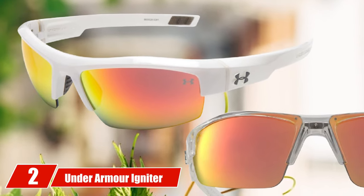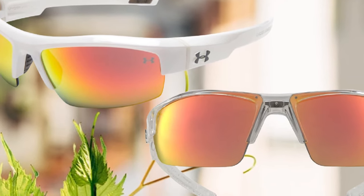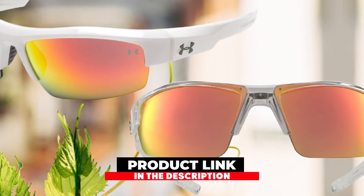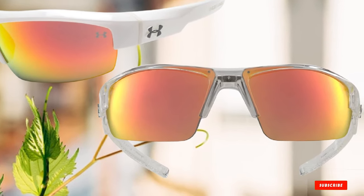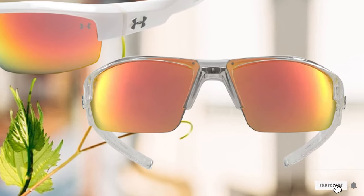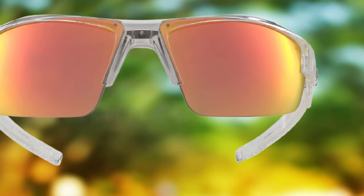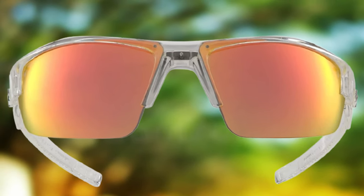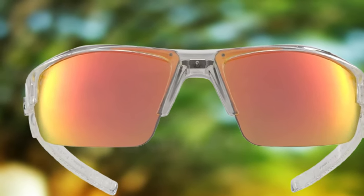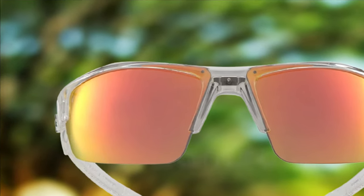Moving on to number 2: Under Armour Igniter Polarized Golf Sunglasses. If the Oakley golf sunglasses are a little outside your budget, you might want to check out these awesome Under Armour Igniter Sunglasses. These golf sunglasses are still great quality with some really beneficial features, but they are less than half the cost of the Oakley golf sunglasses. They look somewhat similar with the half-frame style, but the lenses are a different color — rather than the almost purple look of the Oakley Prism lenses, these Under Armour sunglasses have brown lenses.